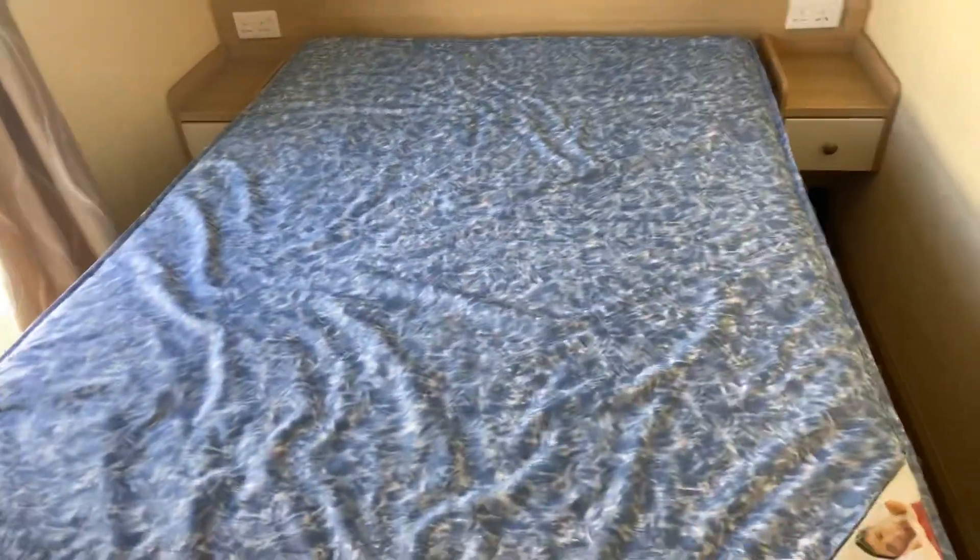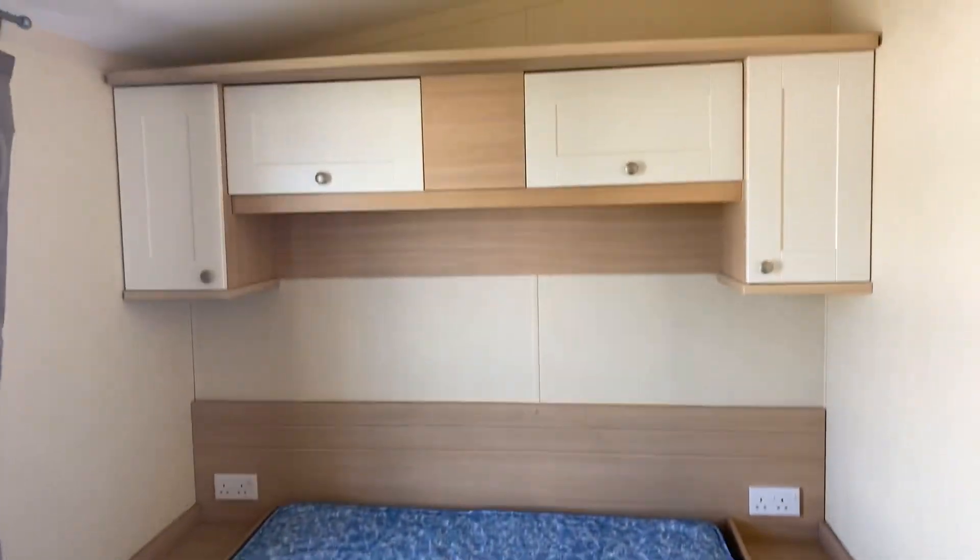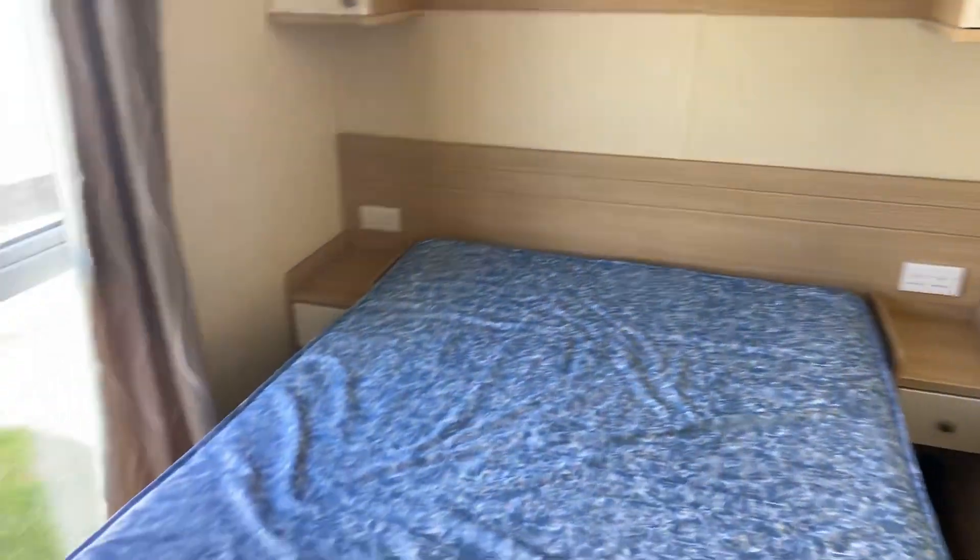Then the master bedroom — you've got a bed that lifts up on a hydraulic so you can store more stuff under there. And then there's a wardrobe just here and a dressing table.